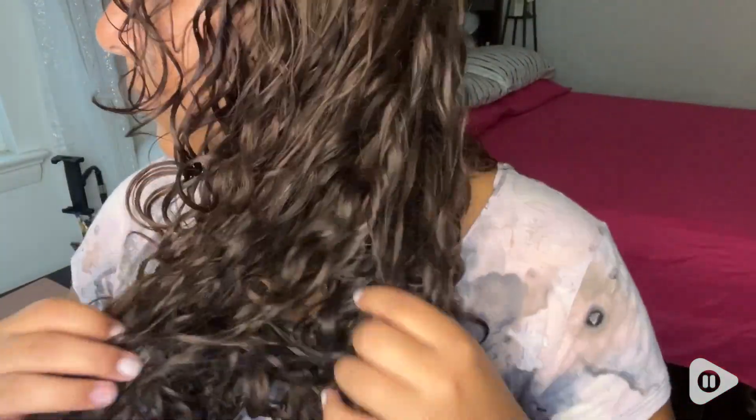As you can see, my curls are way more bouncy and voluminous now and there is zero frizz whatsoever, which is so important.